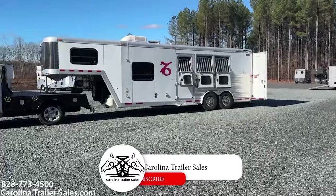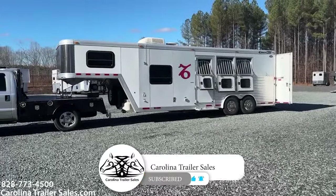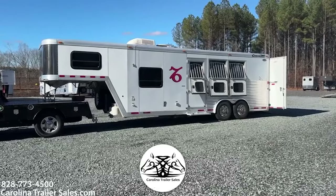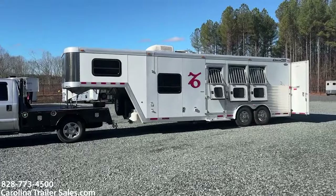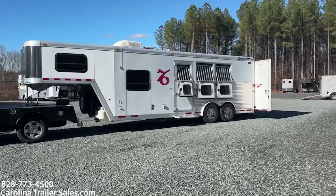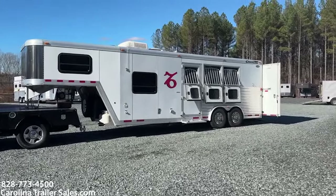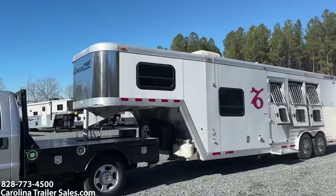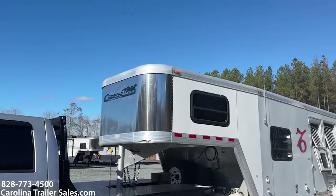So this is a super nice 2006 Cimarron, all aluminum, 8-wide. This is an 8-foot short wall, 3-horse. This trailer does have mangers, so it does have the manger storage. It is an 8-wide. It's white in color. It actually has a stainless nose.